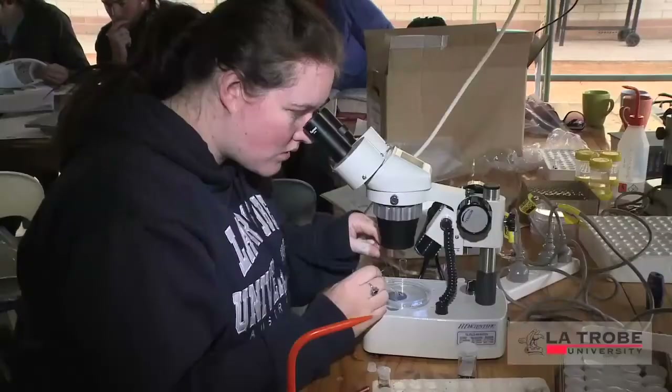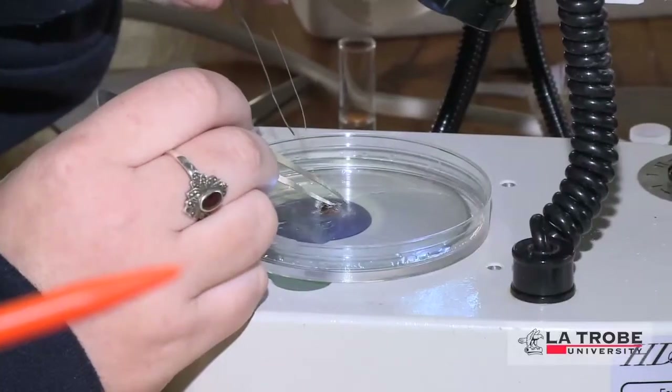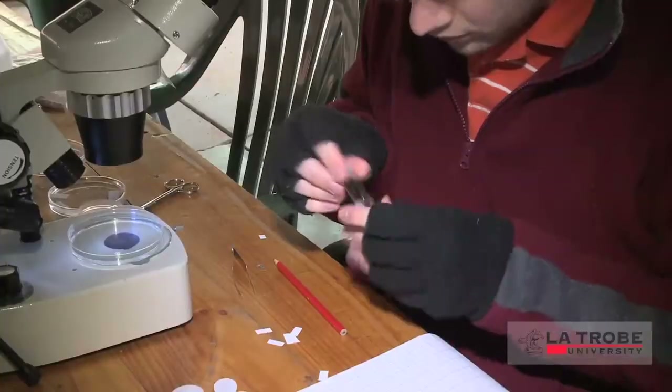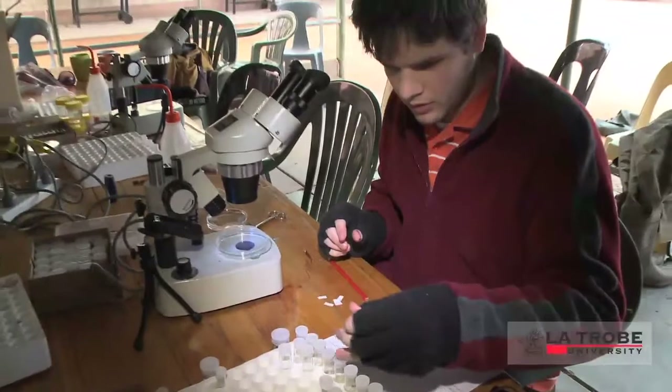They're all going to come together at the end of this subject and combine all of the knowledge they've gained about these different components of the ecosystem and gain a basic understanding of the whole of the arid zone.